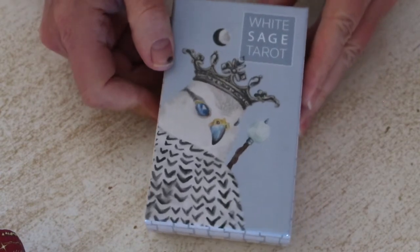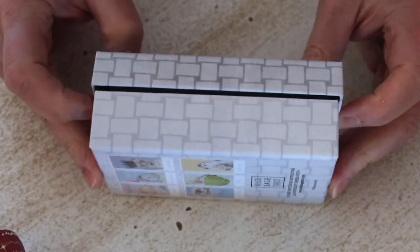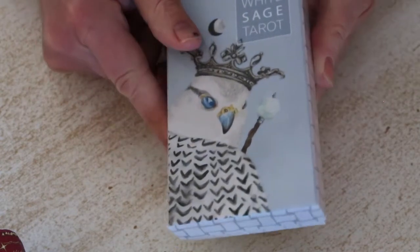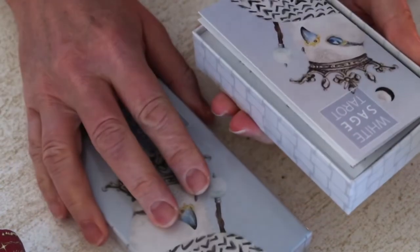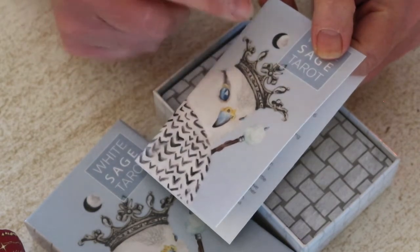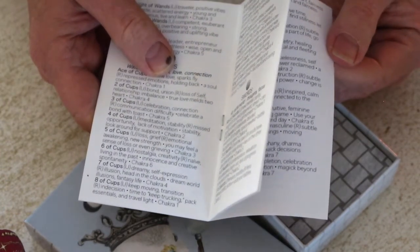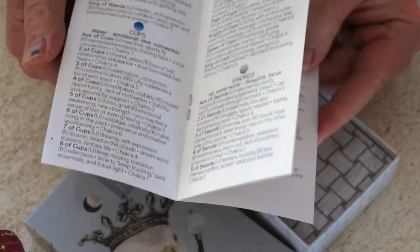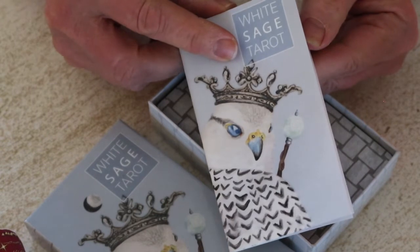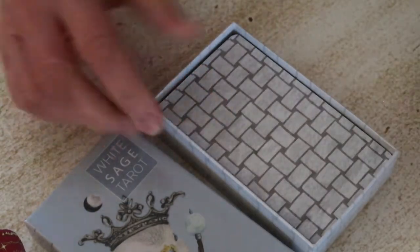Moving to the White Sage Tarot — there is a mass market version, but this is the indie version. It comes in a cardboard two-part box that comes apart easily, so it needs to travel in a bag. It does come with a very small little white book and there is a PDF online to fill in the spaces. The mass market version has all the information from the PDF and book together in a small US Games white book. I did do a video comparing the indie and mass market versions, linked in the description.